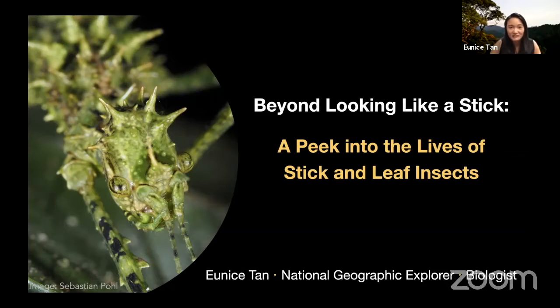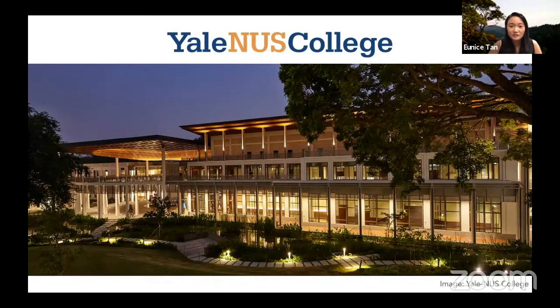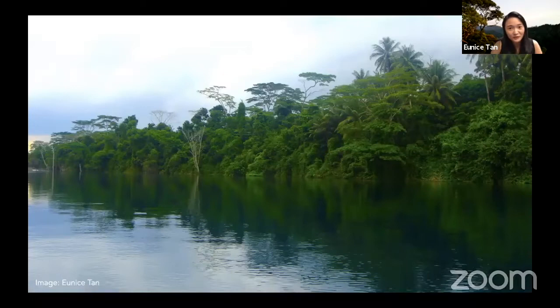Thank you for inviting me, and thank you for joining me on this session to learn more about stick and leaf insects. Greetings from Singapore — as you've already been introduced, I'm from Singapore and it's nighttime now, slightly past eight. I have two sites here that maybe some of you are familiar with. We're not just a built-up city — we also have some forest. I'm currently at Yale-NUS College, and what you can hear in the background is some frogs calling. We have some biodiversity on campus, and some pretty decent forest too.